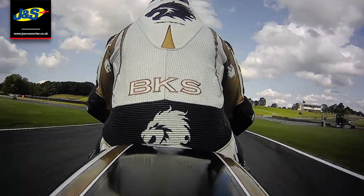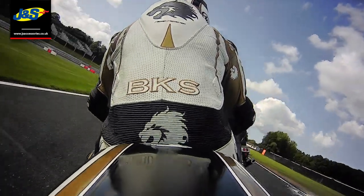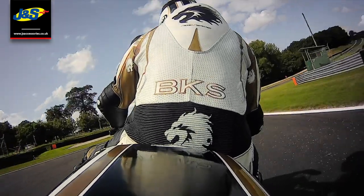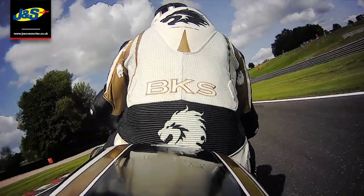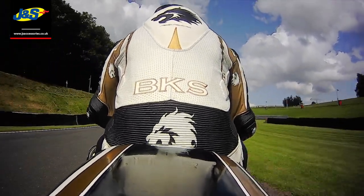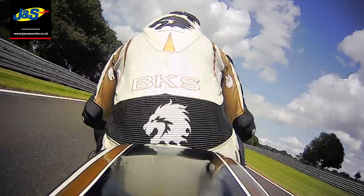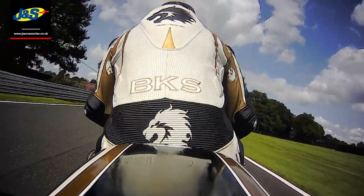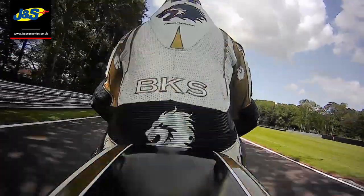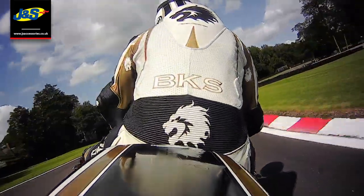If any of you out there are interested in doing a track day, by all means send us messages or come into the store. There are a few guys in the store who are absolute experts at track days - Chris and Phil do them all the time. Chris has been all over the world doing track days, he's in the fast group and a very very quick rider. So feel free to pop in and have a chat, it's real good fun and a real good atmosphere - everyone really enjoys themselves.